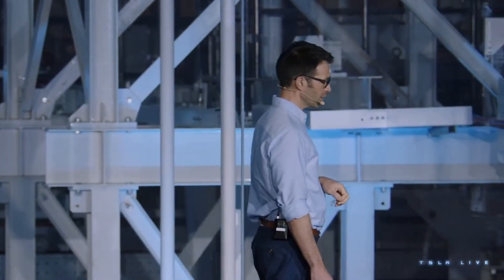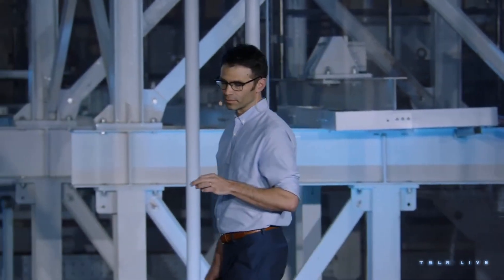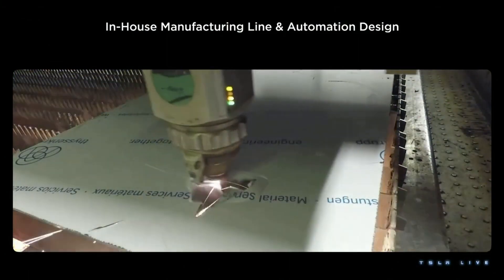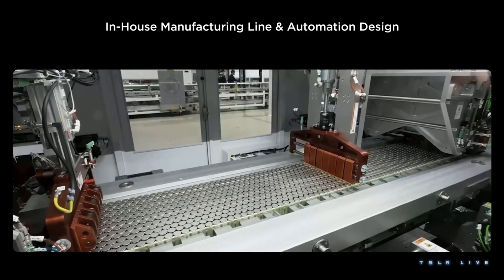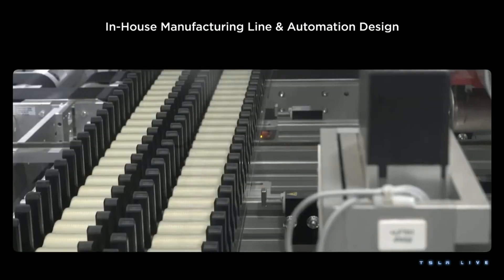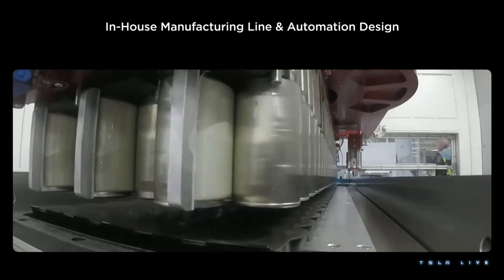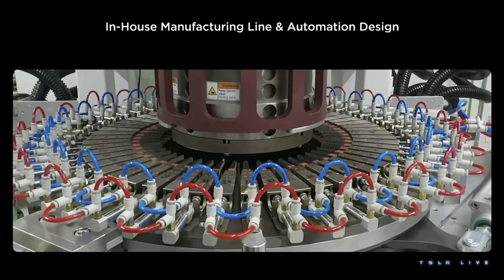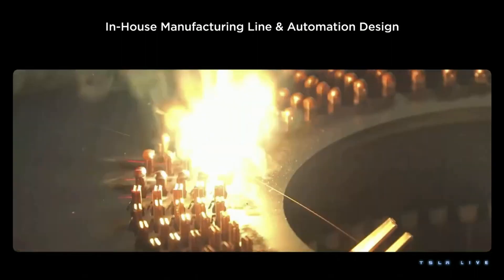I want to highlight one more area where Tesla really excels because we integrate work that is often farmed out. When you are making a new product, it's not enough to think about the product itself — you have to think about how you're going to make it at scale. At Tesla, our powertrain and our powertrain manufacturing equipment are both designed under one roof. The engineers who are designing the motor are in the same room as the engineers designing the machine that's going to put that motor together. That collaboration pushes us from day one to design products that are not only high performance but really easy to assemble.